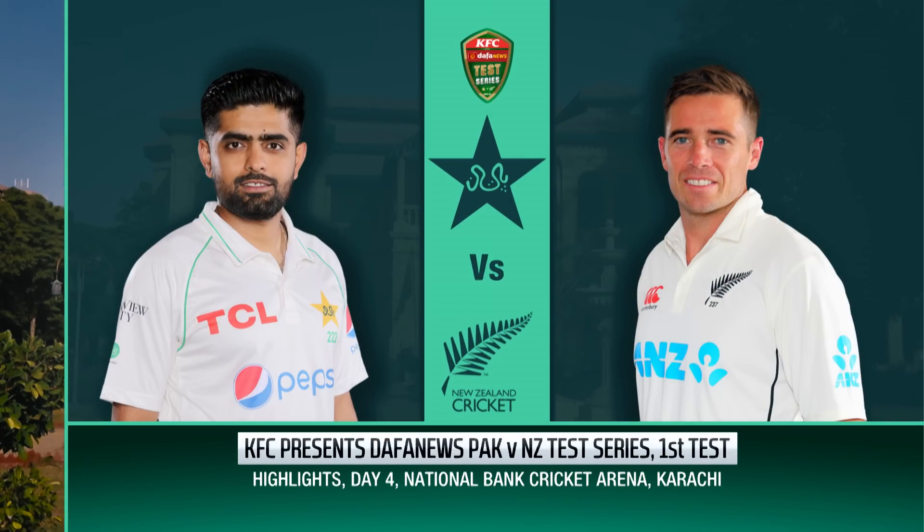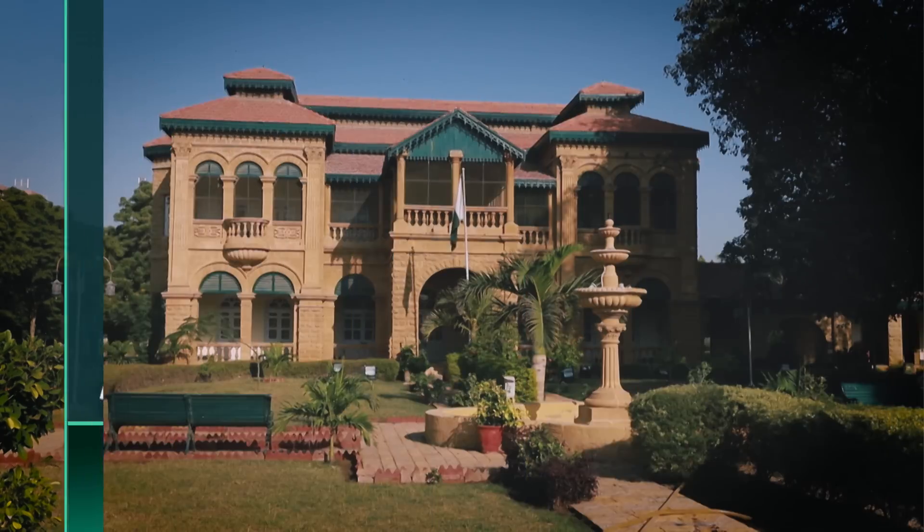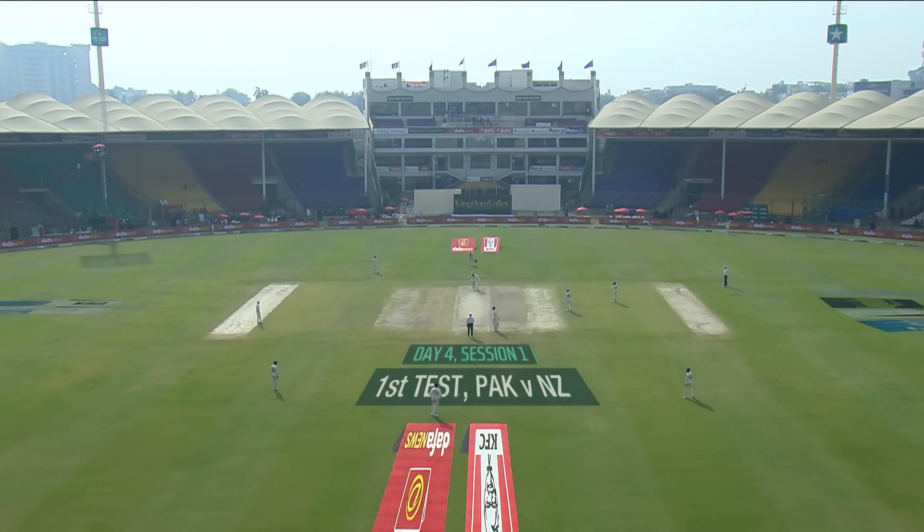Hello and welcome to the highlights of KFC presents Dafa News, Pakistan versus New Zealand Test series. It's the first test and day four from the National Bank Cricket Arena in Karachi. Let's join the action — big day in store for both sides.